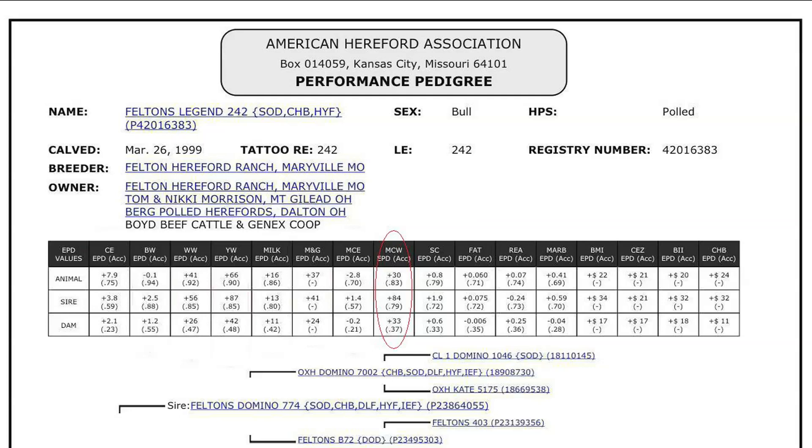This EPD can be used just like all others. If you have sire A with a mature cow weight EPD of 100 and sire B with an EPD of 85, then you would expect females of sire A, if mated to similar cows, to be 15 pounds heavier at mature size. This trait relates directly to the maintenance requirements of a cow herd.